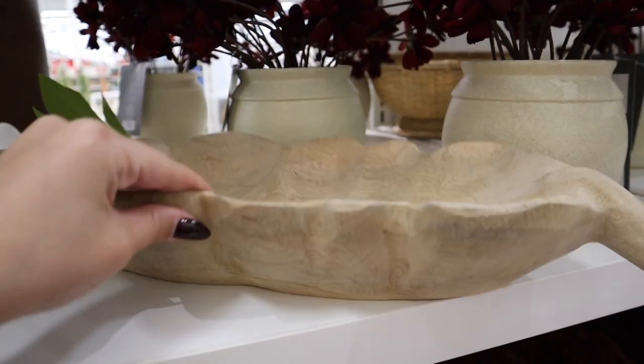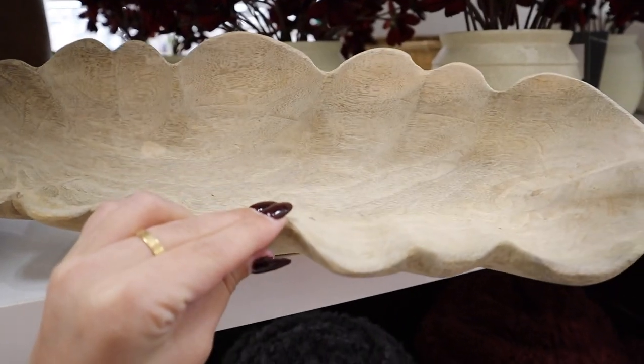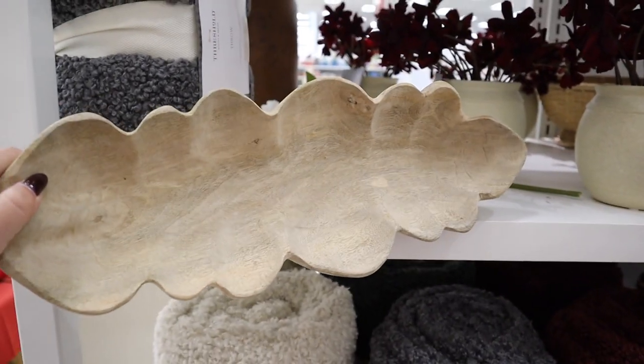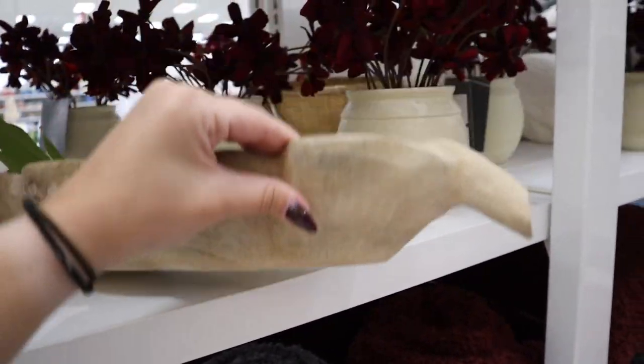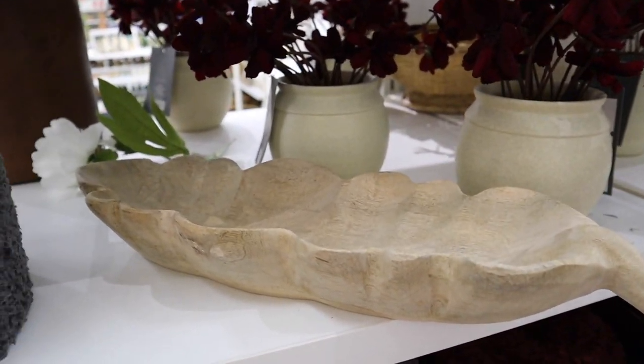What is this wood leaf tray? I have never seen this before — I think this was an online fall item that I just never saw in store. It's super cute and I really love the neutral tone of the wood. Good find for $45.